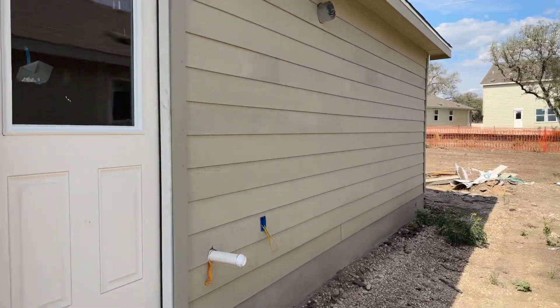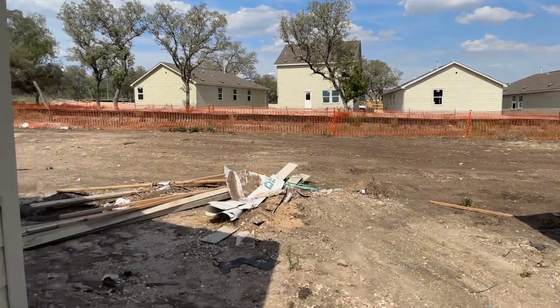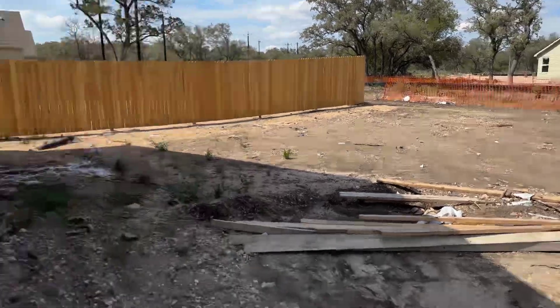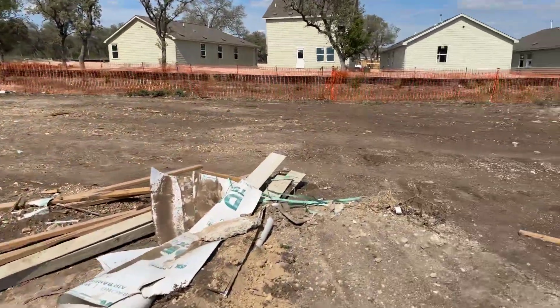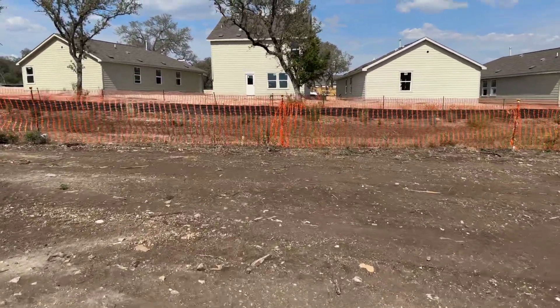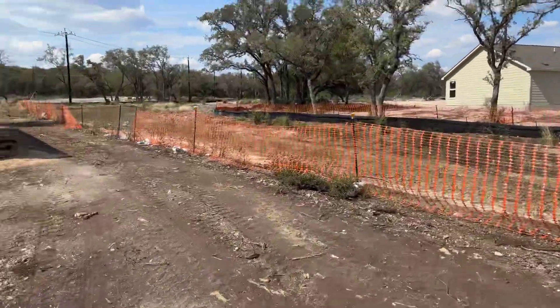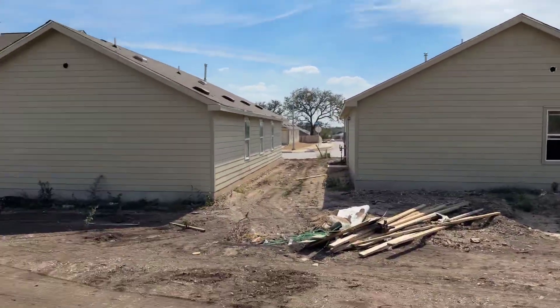The door that comes out is going to be right here on the side as well. This one has actually a little bit of a separation right here between your neighbors and the back, so it looks like it's going to be about the same size lot. I'm walking the perimeter right now. With these lots, you're going to have a little bit more separation coming into it.